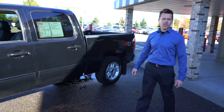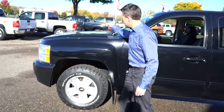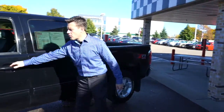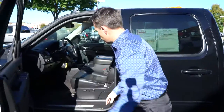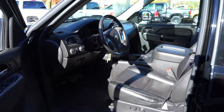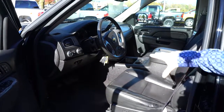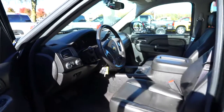Look at these all-terrain BF Goodrich tires — it really adds to the look of the truck and it helps coming into winter and fall. It is a four-door crew cab, so you've got a full back seat. With the LTZ it comes with heated and cooled leather bucket seats with driver memory, and you get the full center console with storage.